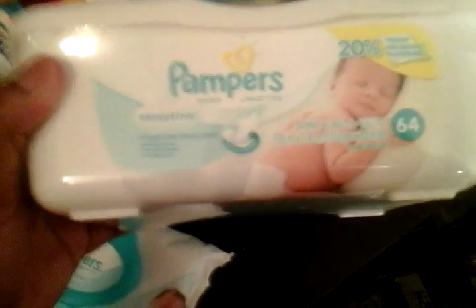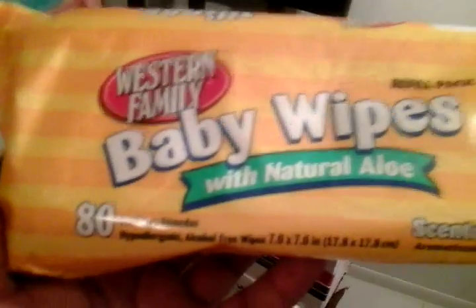These ones came in a pack of diapers that I got — newborn and size 1. And same with this one, it also came in a newborn and size 1 pack. I haven't used these wipes yet, but I got 2 packs the other day at Market Fresh for 59 cents. It was a good deal.